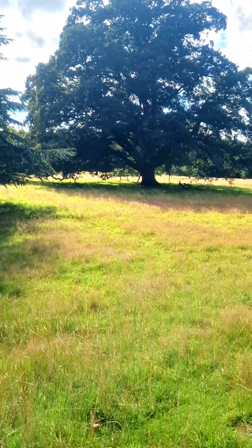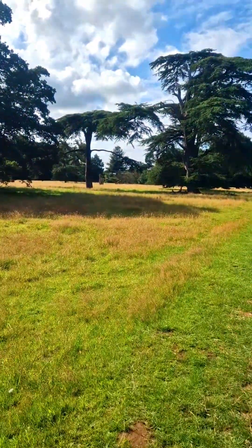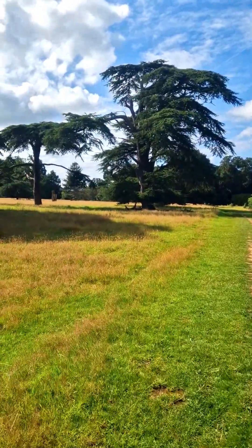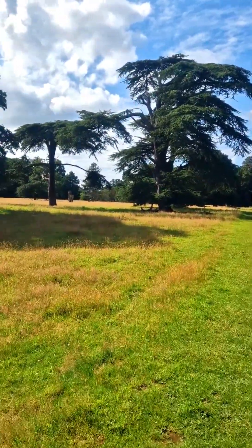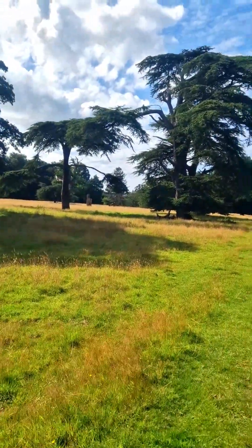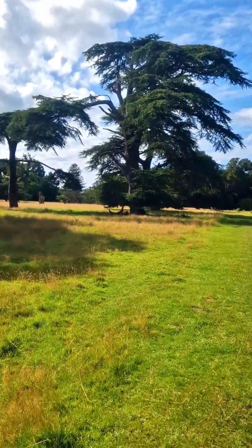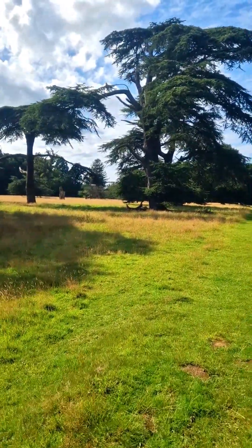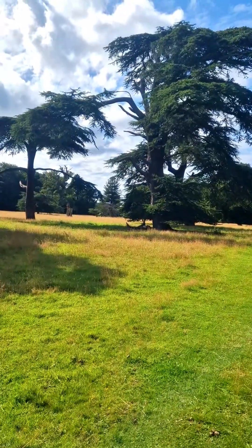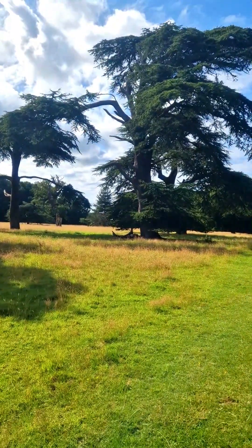I'm finished for today. I only found a few mushrooms — nothing to take home, but it's still been a nice walk. The fungi came out just after it rained this morning. Join me again in my next mushroom foraging video. Thank you, and it would really help if you press the like button or even subscribe.